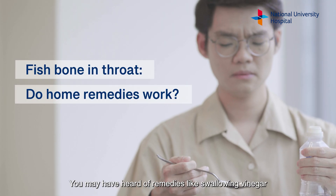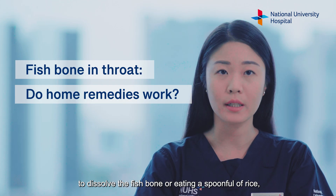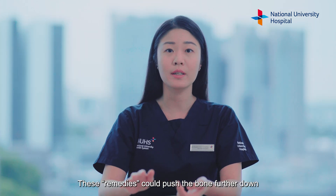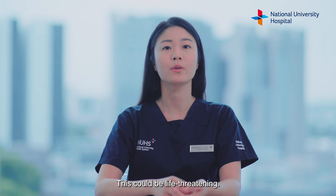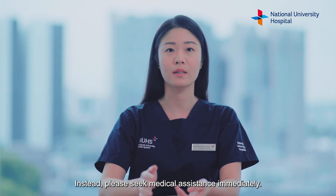You may have heard of remedies like swallowing vinegar to dissolve the fishbone, or eating a spoonful of rice or a banana to dislodge it. But please don't! These remedies could push the bone further down or even through the wall of your throat. This could be life-threatening. Instead, please seek medical assistance immediately.